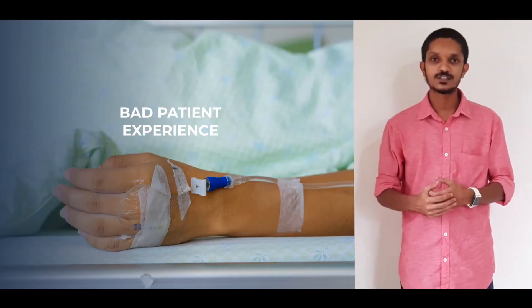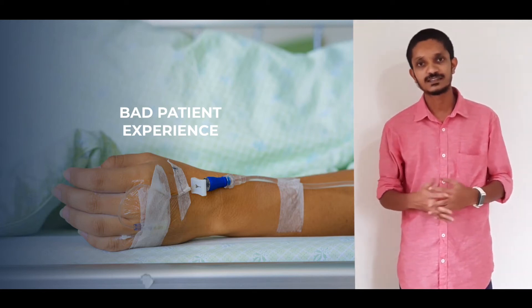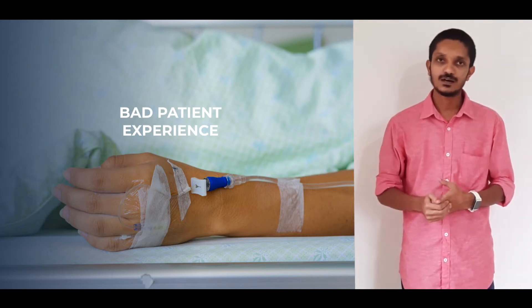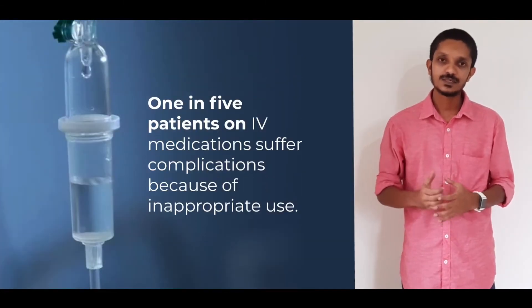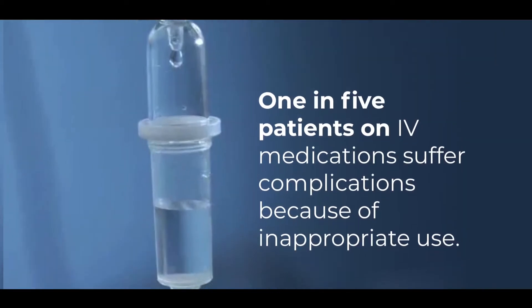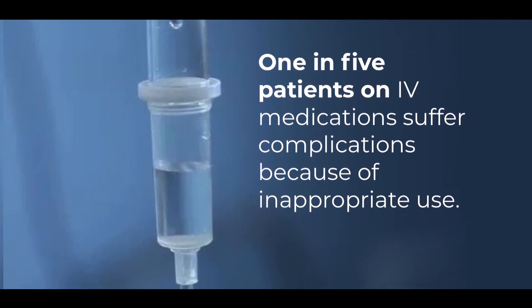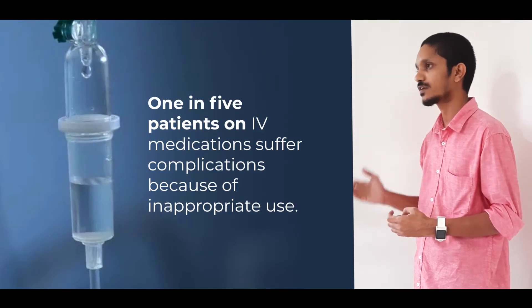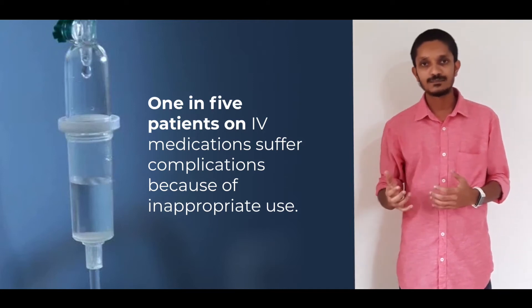I started exploring functional issues with IV therapy way back in 2016, when my friend had a serious issue with IV therapy in a hospital. According to a study done by NICE UK, 1 in 5 people on an IV drip suffer from some sort of complications because of its inappropriate use. These complications can vary from a simple extravasation or under-infusion or over-infusion of fluid, which can lead to patient morbidity or bad patient experience.